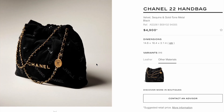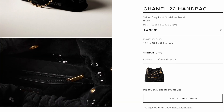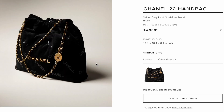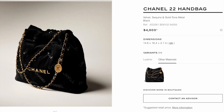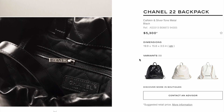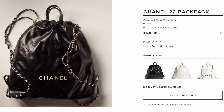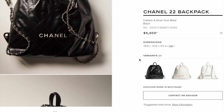There's a new 22 bag in velvet and sequin material with gold hardware this season, priced at $4,900 — it seems like a pretty option. The backpack version of the 22 bag is $5,300. I'm not too crazy about the shape of the backpack.